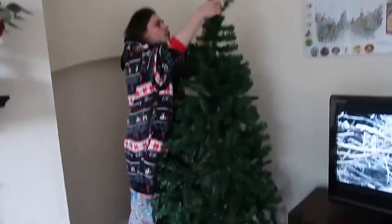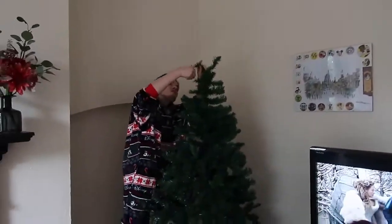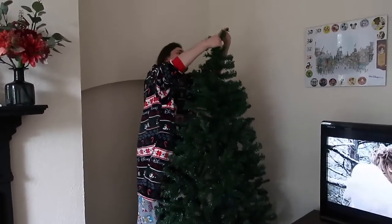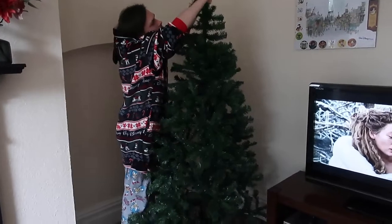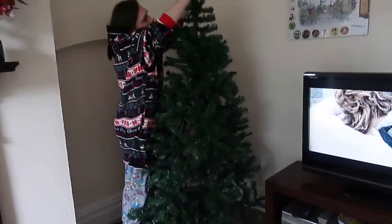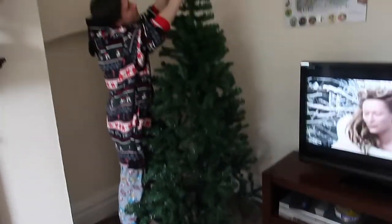There we are. We do one day want a bigger one — that might be something to look for in the Christmas sales. But it'll look thicker and fuller with the decorations on anyway. We'll pull it out a bit here.